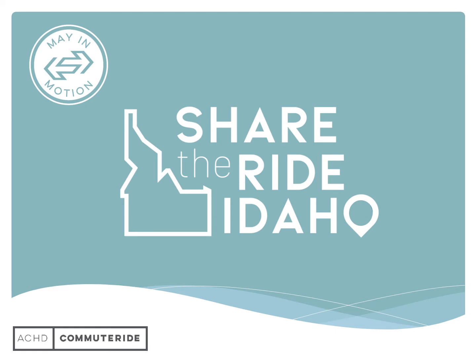CommuterRide has a long history of working one-on-one with local employers to build smart commute benefit programs for their employees and to make a positive impact on the community. Just like our CommuterRide Works program helps facilitate this work, so do many of the tools within Share the Ride Idaho.